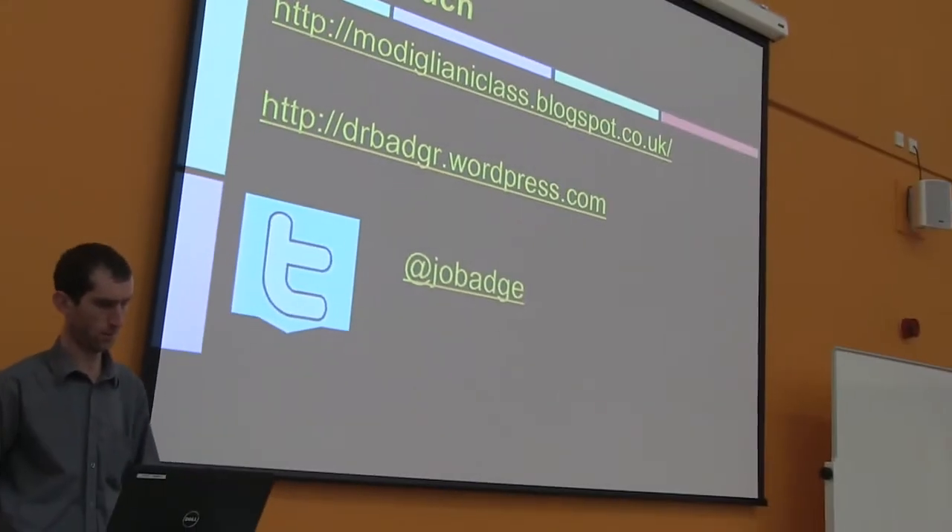If you need to get a hold of me, I'm JoBadge on Twitter. I blog at WordPress — that's my own account — and my class also have a Blogspot account where we do our class blog. Thank you.